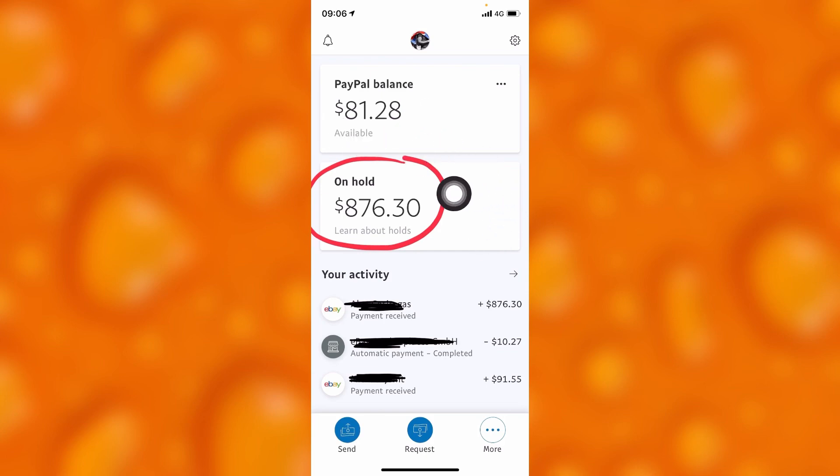If we can't access the people who sent us this $876, we'll have to wait the full 21 days to get our money in our PayPal accounts. Let me know if you tried this out in the comment section below. Please leave a like, share, and subscribe for more videos like this.